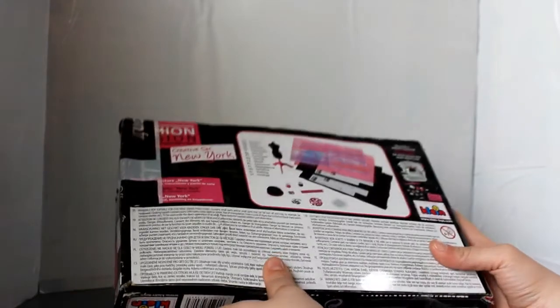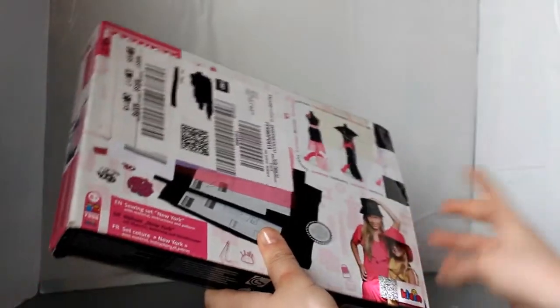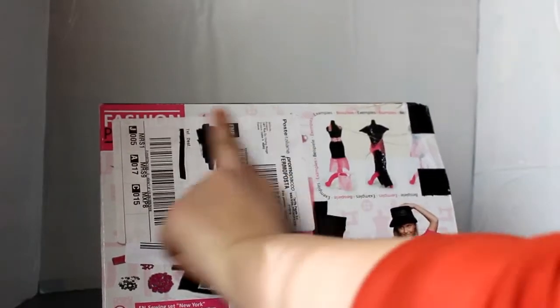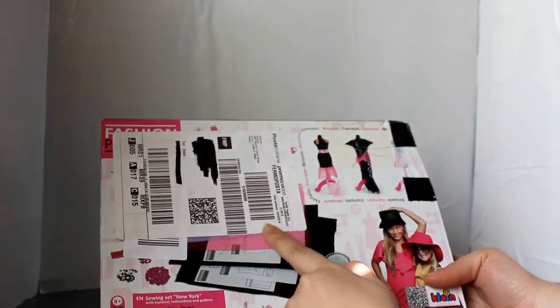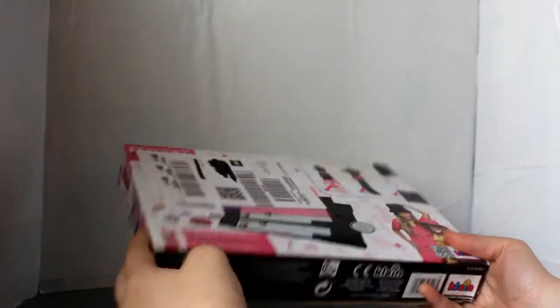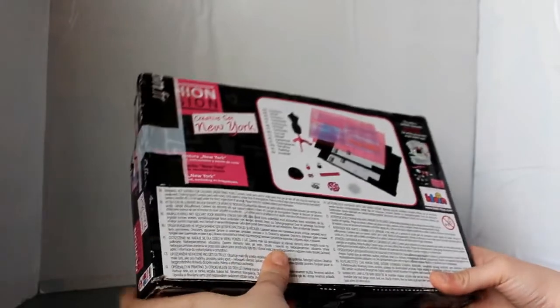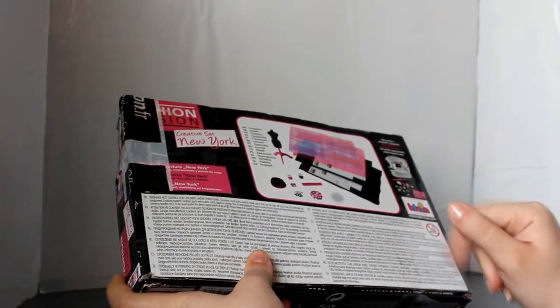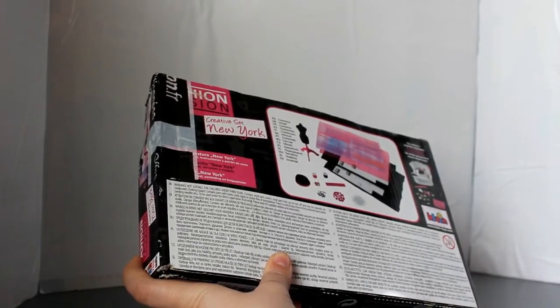Today I'm going to show you the fashion kit of the Kline. Unfortunately, I can't show you the packaging because they are attached to it. It is already damaged because it was set aside and I didn't pay much attention to it.